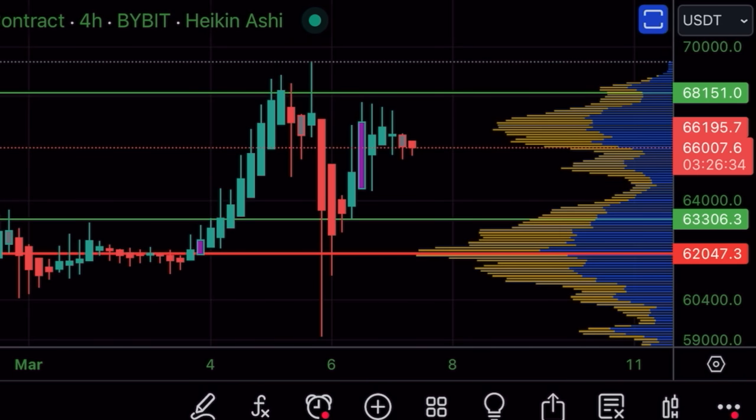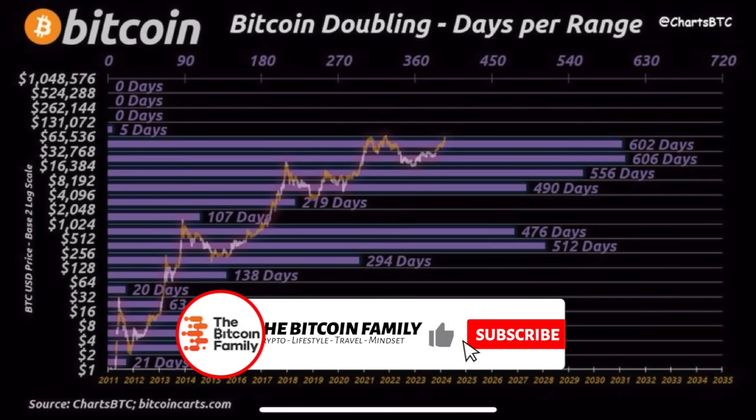There will be moments again where we break out above that green line and close full candles — with their body above the previous all-time high, above $70,000 USD. A full four-hour body, or a daily body, or a weekly candle above the previous all-time high — that is the most positive confirmation we want to see.